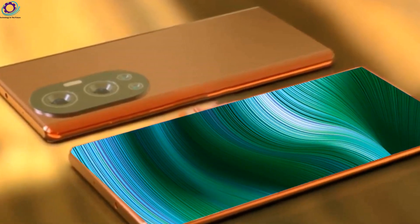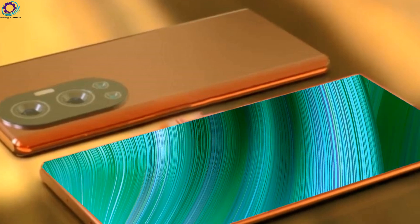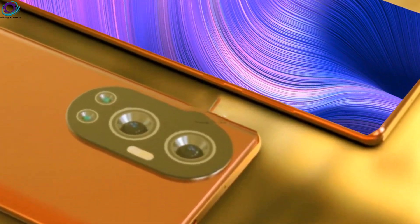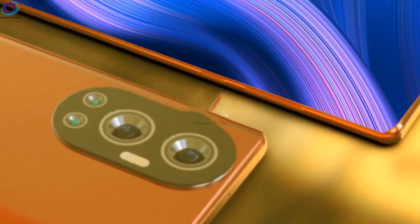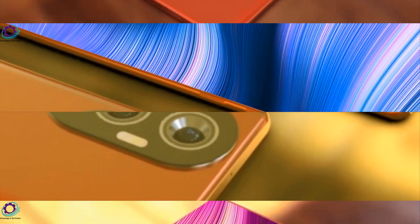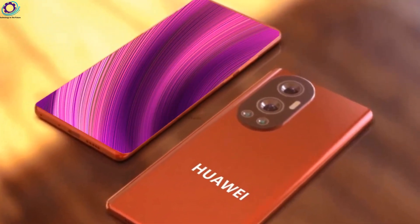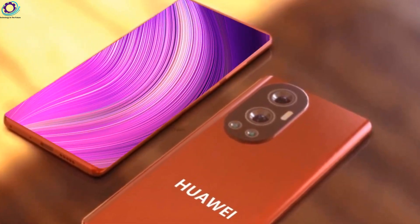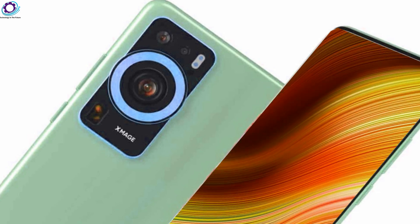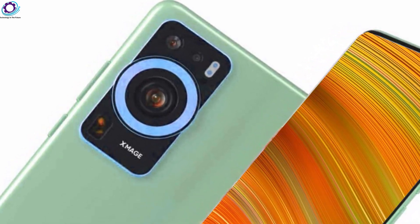First, we are talking about the display. The Huawei P70 Pro 5G comes with a 7.0-inch Super AMOLED full-touch screen display, which is protected by Corning Gorilla Glass 7. This mobile uses a display resolution of 1440x3200 pixels. In the display section, this mobile also uses an always-on display, which is very helpful for an active user.